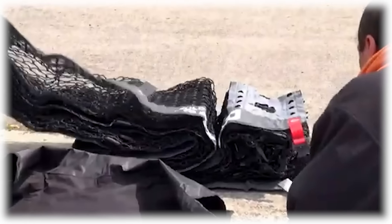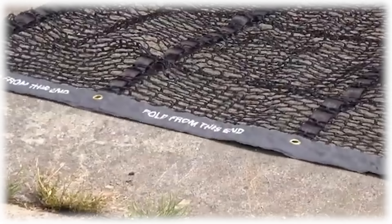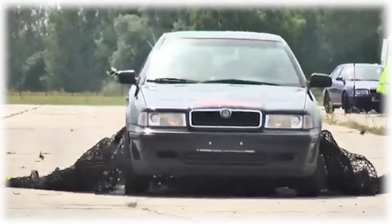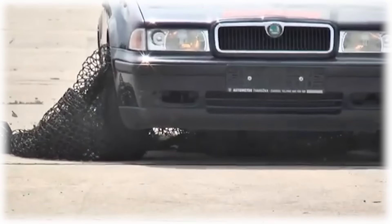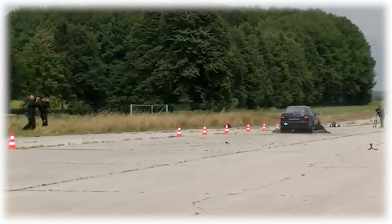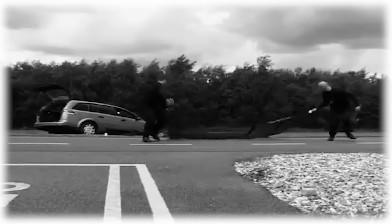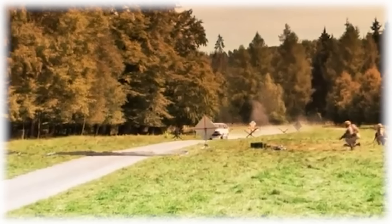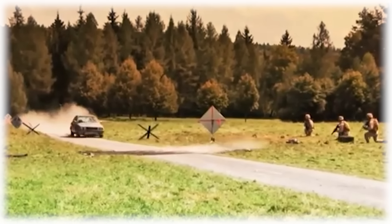Number 11: X-Net. This next stopping method used by cops is quite ingenious. The X-Net is a quick, sure way to bring a fleeing vehicle to a halt — think of it like an upgraded version of a spike trap. The device was first designed for the British Army but is now used to stop speeding vehicles without all the tire-bursting drama of spike strips. The police place the X-Net across the road just like spike strips. However, instead of popping the tires, the hook-like spikes latch onto the axles and wheels. When the car goes over the net, the spikes catch the tires and the net wraps around them, causing it to tighten and eventually stop the wheels from turning, bringing the car to a standstill.